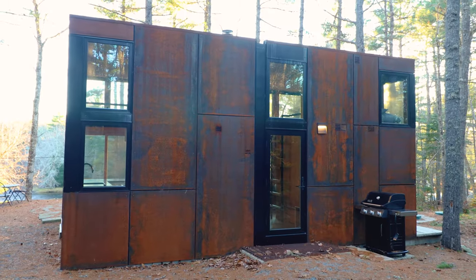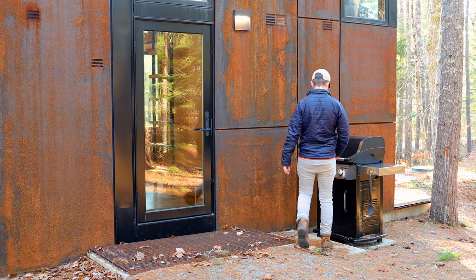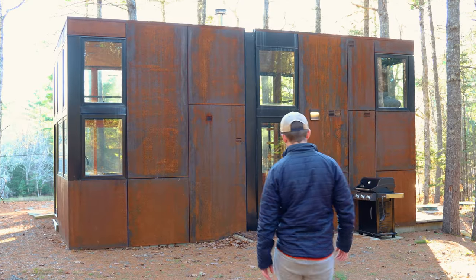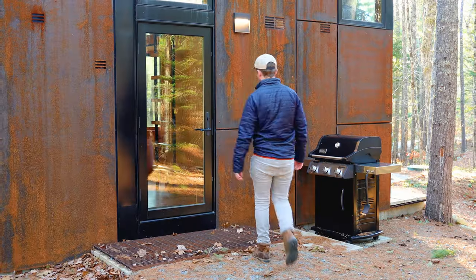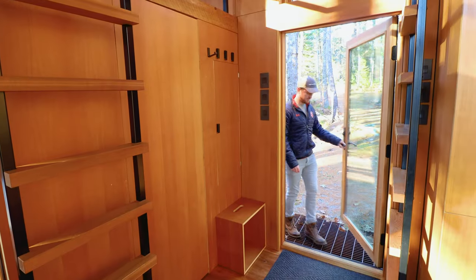I'm now gonna walk behind the cabin, and this is what the back exterior looks like. You do have a simple grill, so you can have a little barbecue during your stay if you'd like. I'm now gonna get a little closer and open up the entrance door because it's finally time to go and see the interior.